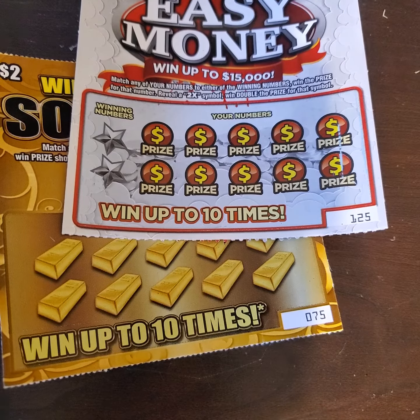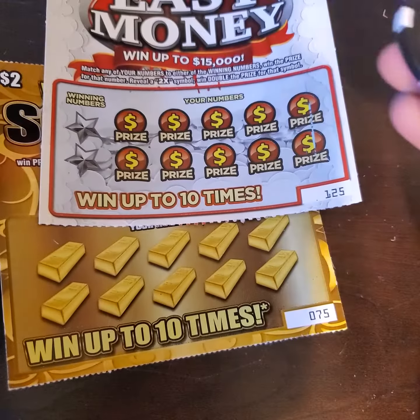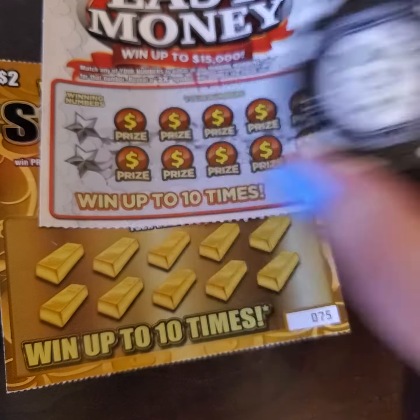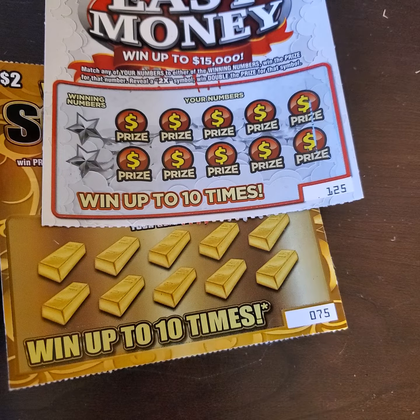I received in the mail the other day a coin from Mississippi Scratcher. It says 'let's do this' and on the other side it has his name with the Magnolia State. That's where I got my name from — being as it's the Magnolia State, therefore Magnolia Money.